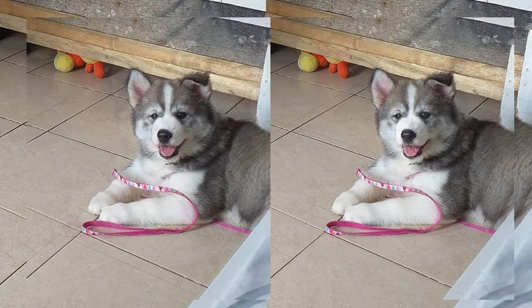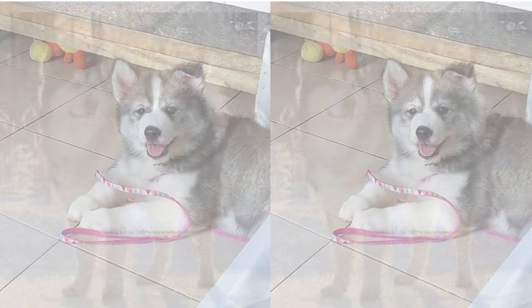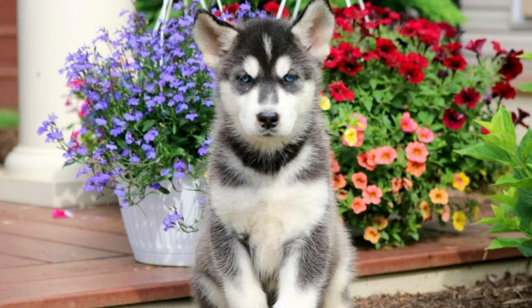Now, about grooming. Their thick fur means they shed quite a bit. Regular brushing will help keep their coat in good condition and reduce shedding. Make sure to keep their ears clean and trim their nails as needed.